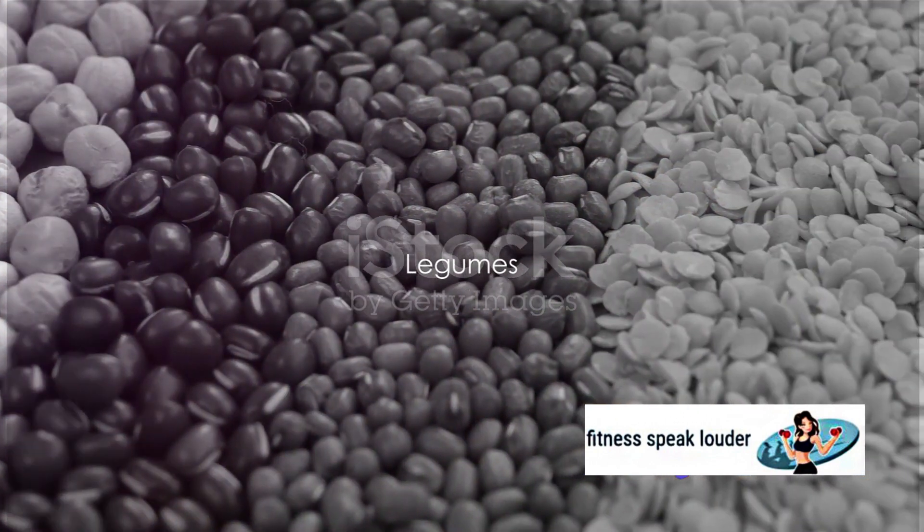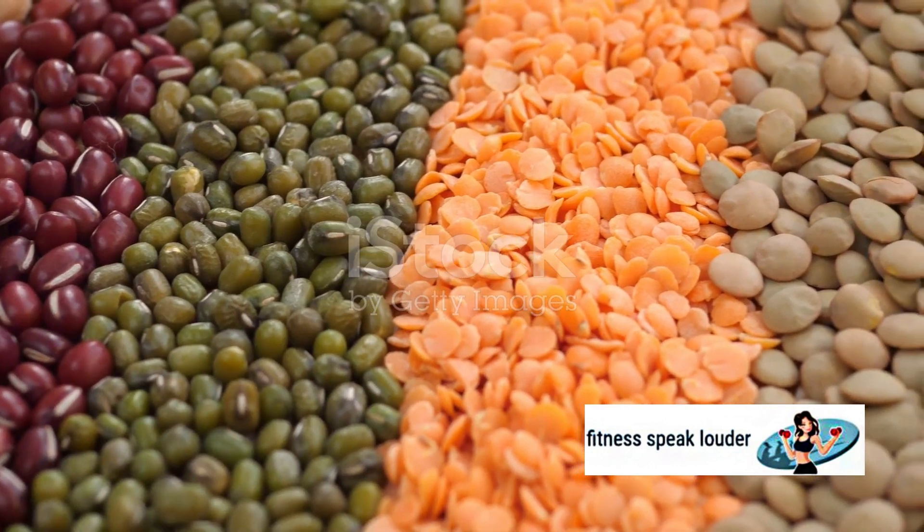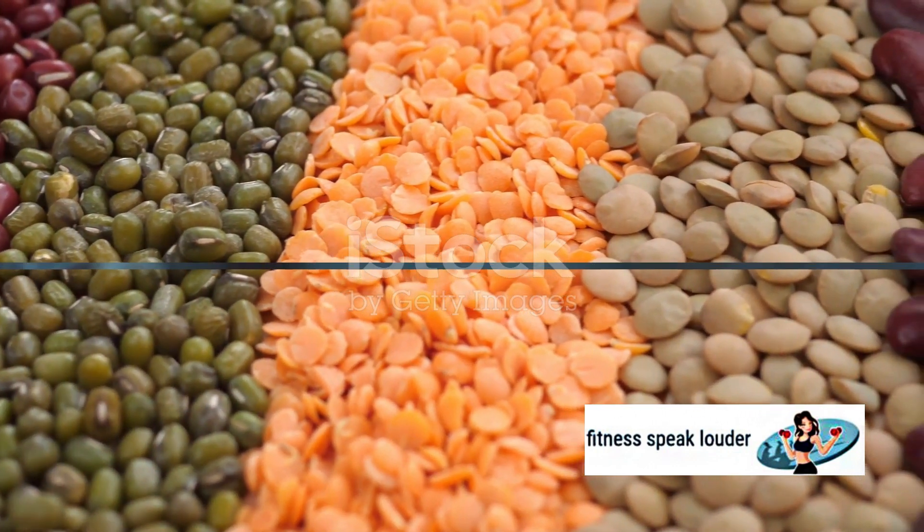Coming up next, we have the humble legume family — beans, lentils, chickpeas, you name it. They're high in fiber and protein, which help to control blood sugar.